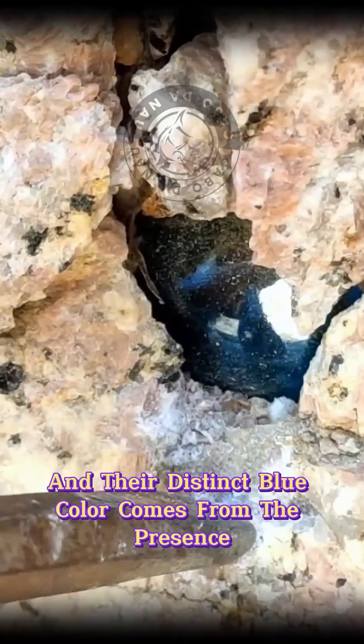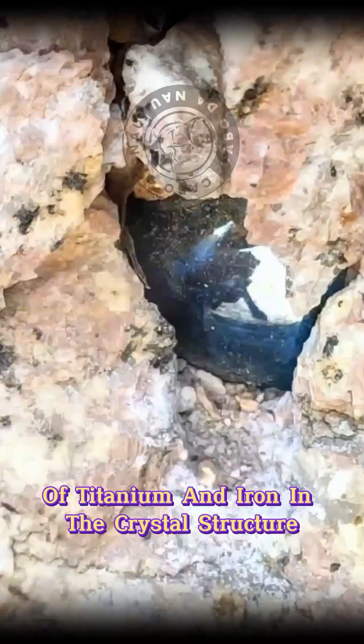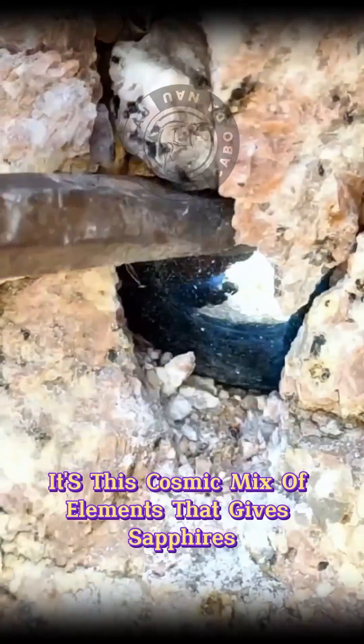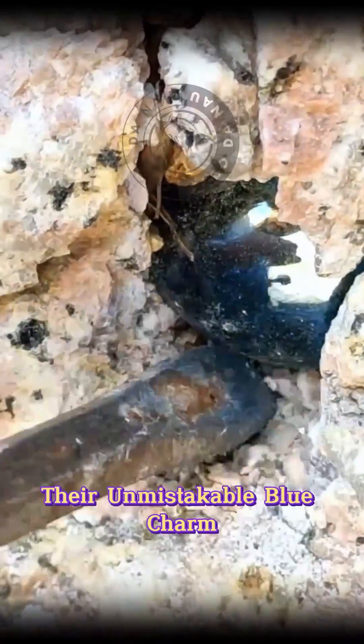and their distinct blue color comes from the presence of titanium and iron in the crystal structure. It's this cosmic mix of elements that gives sapphires their unmistakable blue charm.